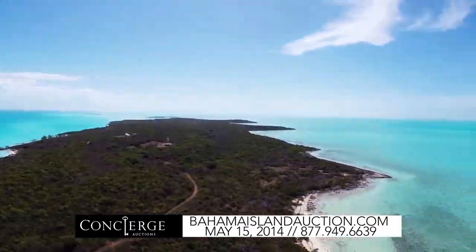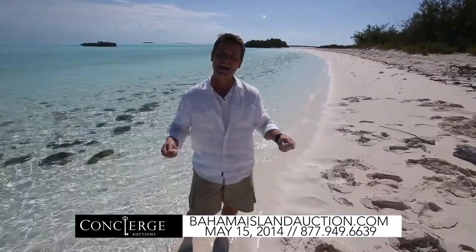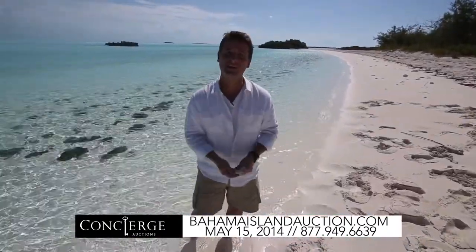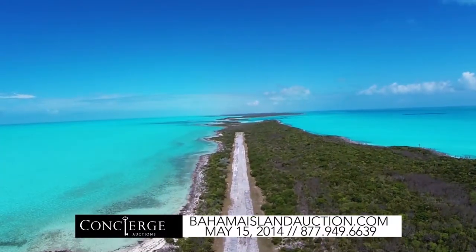This island is about four and a half miles long and at its widest point about three quarters of a mile. The entire island is going to auction — the beaches, the houses, everything, including a private airstream.